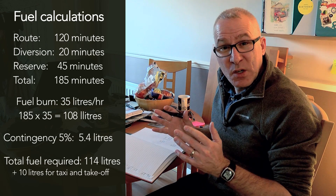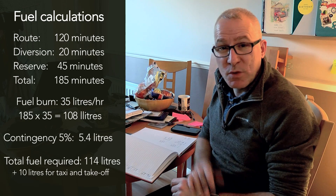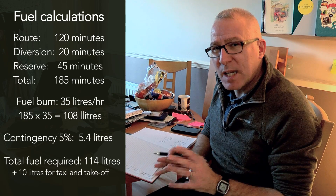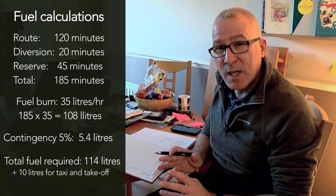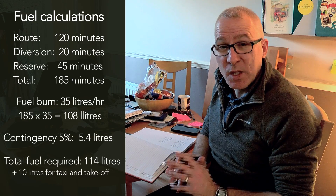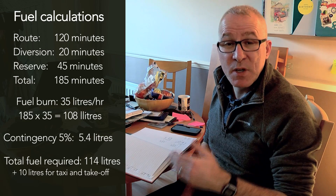Now, if the weather's great — CAVOK, no problems — then I could fly with 114 litres. If the weather's a little bit marginal, or perhaps I'm worried about a front coming in, I'd take more fuel. The more fuel I have, the longer I can stay in the air, or the further away an aerodrome I can divert to if I have to.